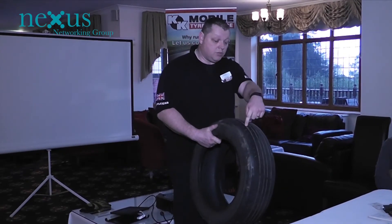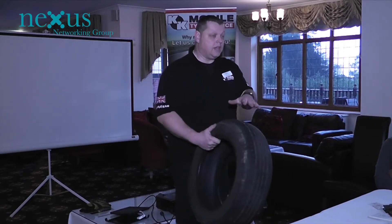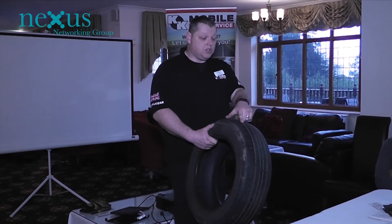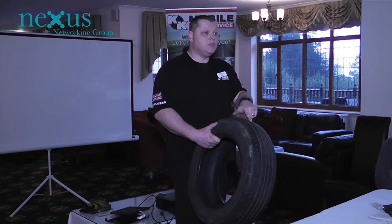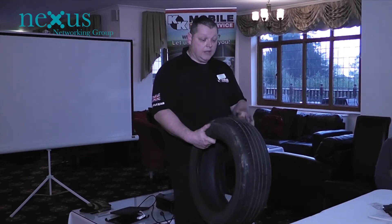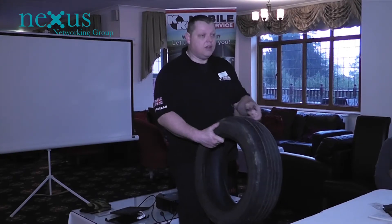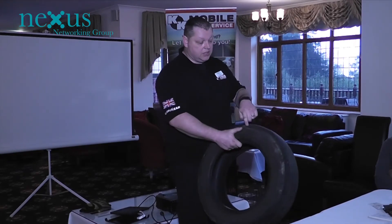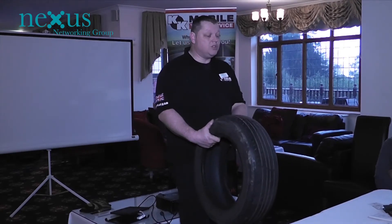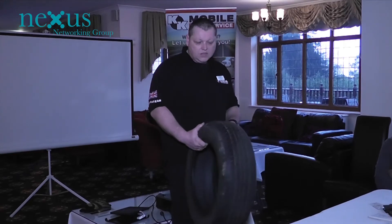These tread wear indicator bars are all around the tire and they start at 2mm — that's the easiest way to check your tires. Once you see yourself just touching them, you know you need to give us a call and we'll come and supply some new ones. This customer had gone beyond that, down past the 1.6mm mark and into the second layer of rubber inside the tire. So that one, although just legal, wouldn't have been very nice to drive on.